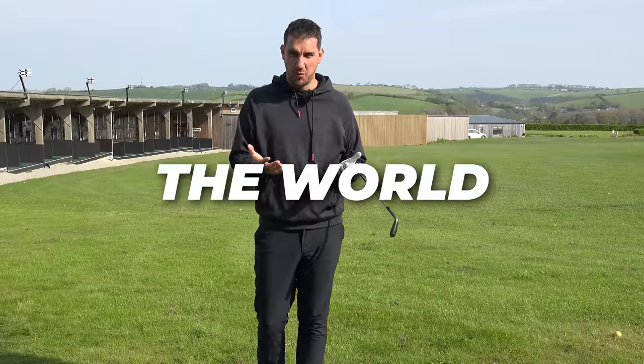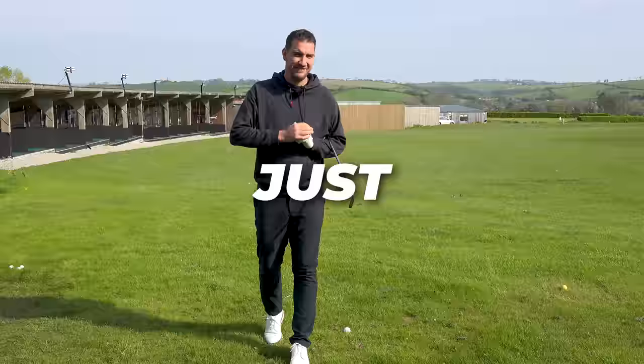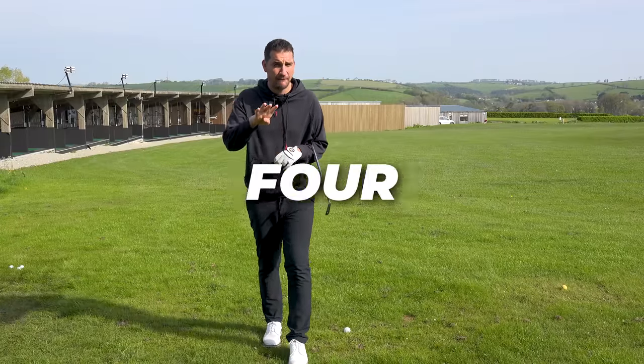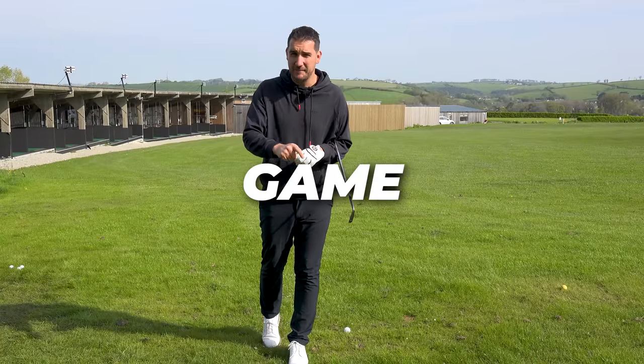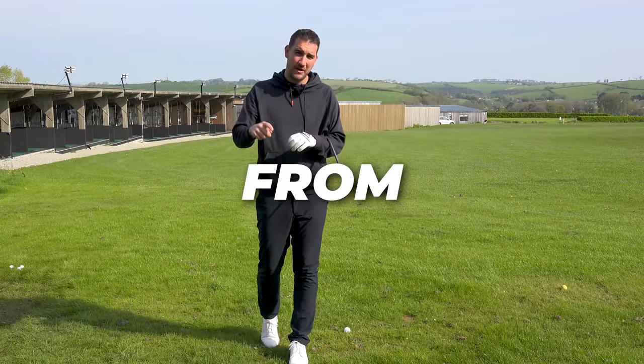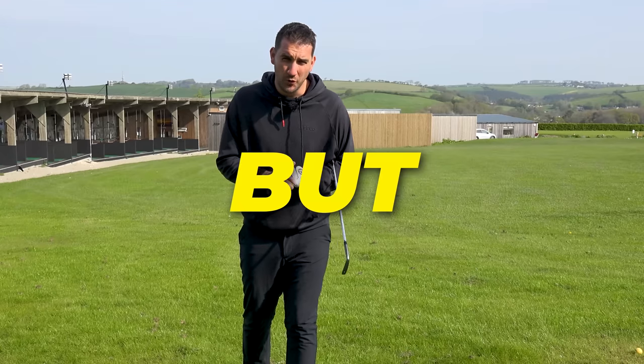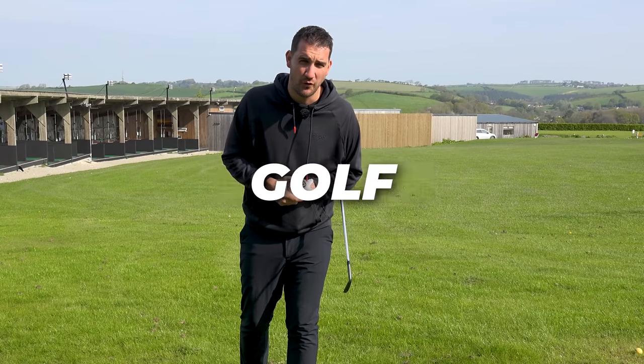What makes the world number one the world number one? What makes Jon Rahm just incredible at golf? In this video, I'm going to be talking about four areas of Jon Rahm's game that you can learn from to improve your own game — maybe not to get to world number one, but to improve your scores on the golf course.